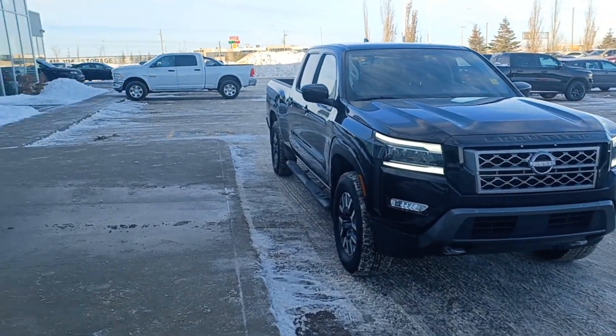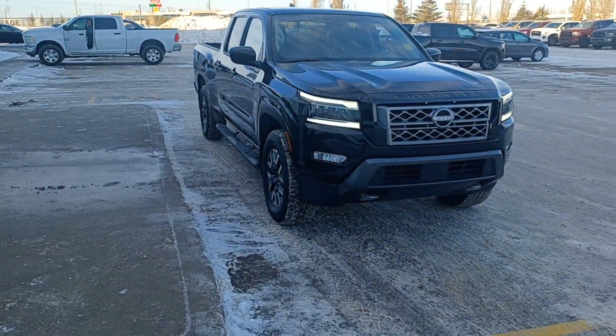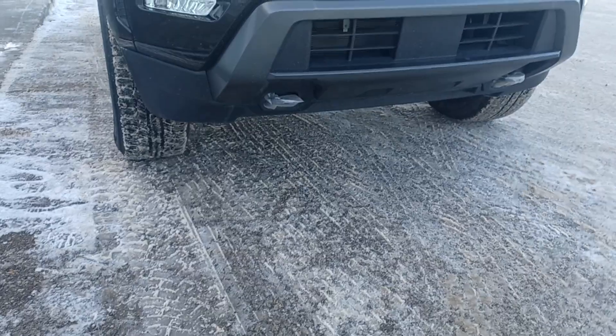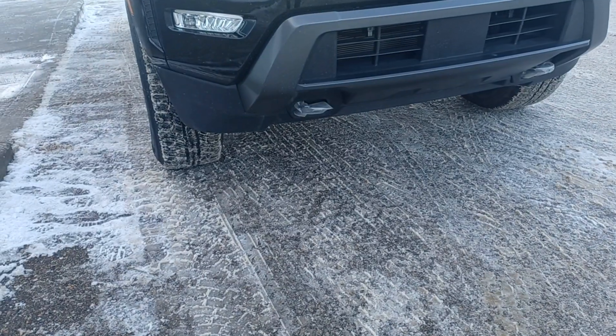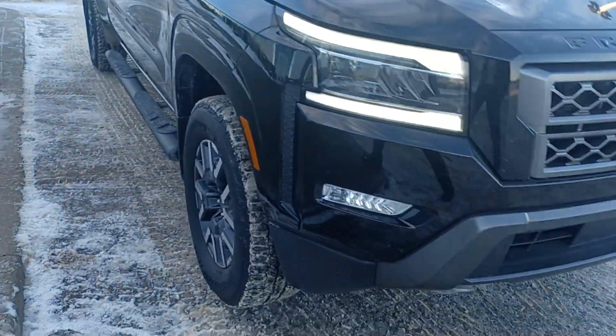Hello Erica, this is Nizar from Sherwood Park Dodge. This is a very beautiful black 2022 Nissan Frontier. You can also see the front hooks still have the plastic on — it's almost brand new with only 10k miles. It features LED lights and fog lights.